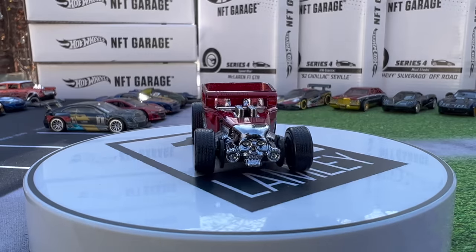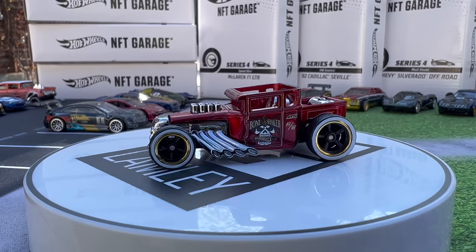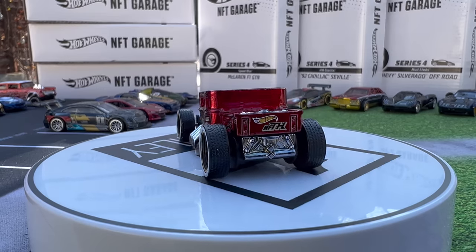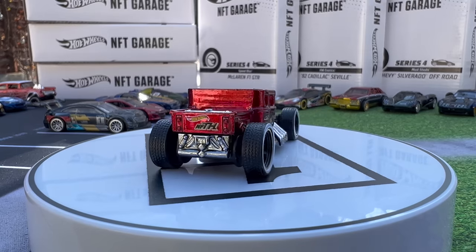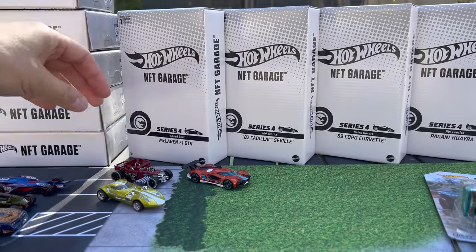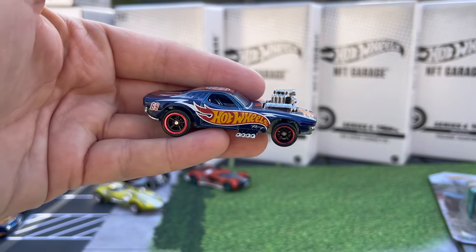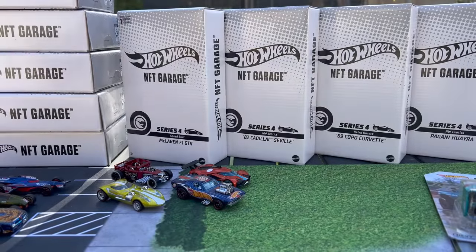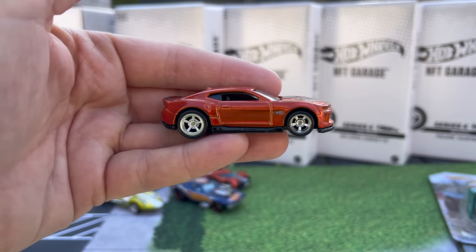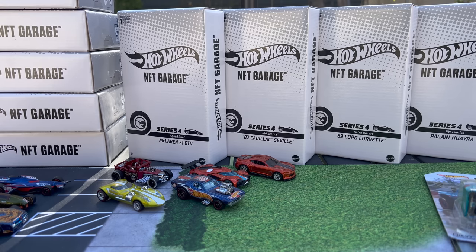The first series had a lot of Hot Wheels originals and one licensed model. One of the models will be the rarest — they're all done in different numbers, some of them very, very low. There's a treasure hunt done in the lowest numbers; in Series 1 it was the Bone Shaker. You can also see the Roger Dodger and a bunch of other models. They did the special edition Camaro — that's an actual real car too, and that was the only licensed model from Series 1.